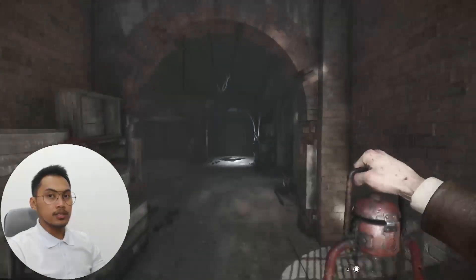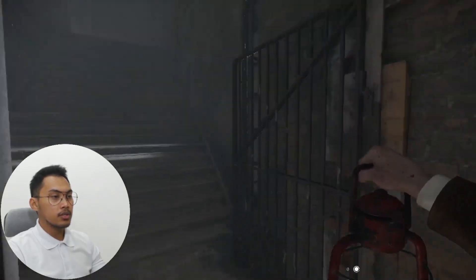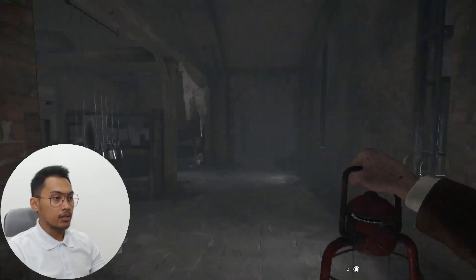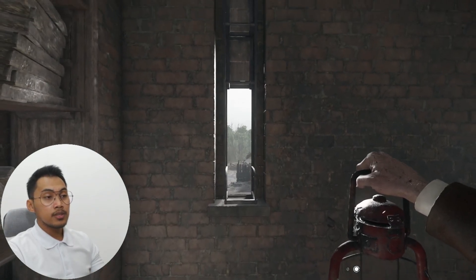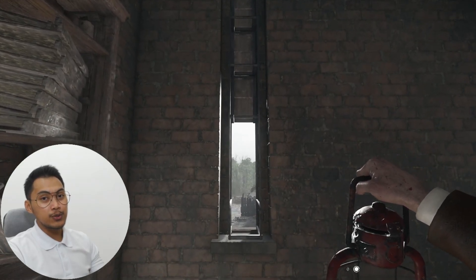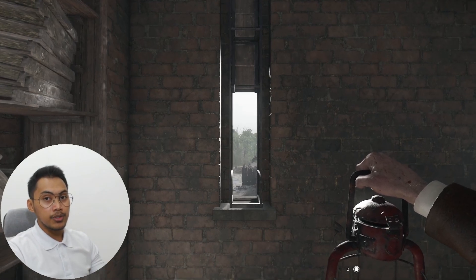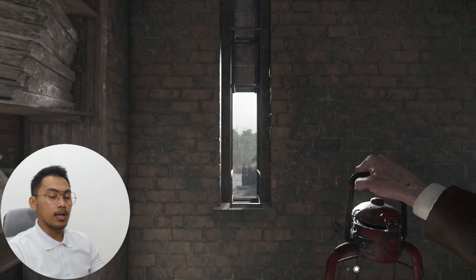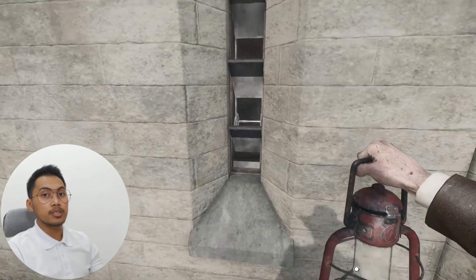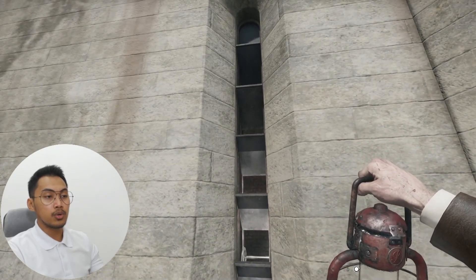Inside the barracks, we can see a shift from outer defenses to more utilitarian interiors. The walls are made of clay bricks — simple, breathable, and locally sourced. Take a look at this window: tall, narrow, and vertically aligned. These aren't here for views or comfort. From a structural point of view, these vertical slits help reduce wall openings while still allowing light and air. Historically, they also serve defensive purposes, limiting incoming projectiles and giving occupants a way to see or shoot out with cover. For brick construction, this shape also keeps the wall integrity higher than a square or wide opening.